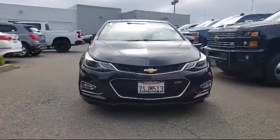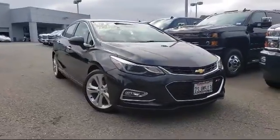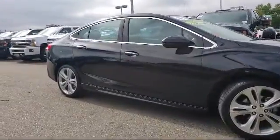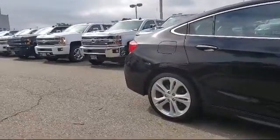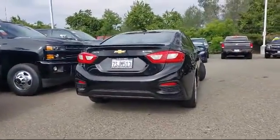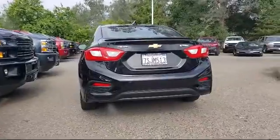Here's another example of a great Folsom Chevy vehicle, and it comes equipped with Rear View Camera, Rear Spoiler, Rear Cross Traffic Alert, Leather Wrapped Steering Wheel, Forward Collision Alert, Alloy Wheels, Keyless Entry, Sirius XM Satellite Radio, Bose Premium Audio System, and Tire Pressure Monitoring System.